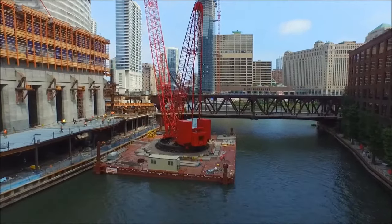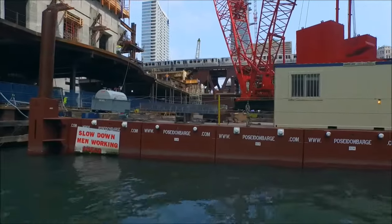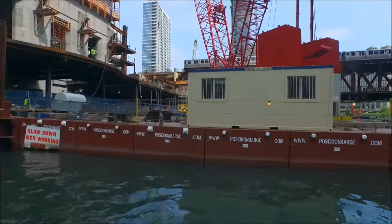The Chicago River has traffic, requiring that half the river remain open. This restricted the size of the crane platform, adding another challenge to the project.